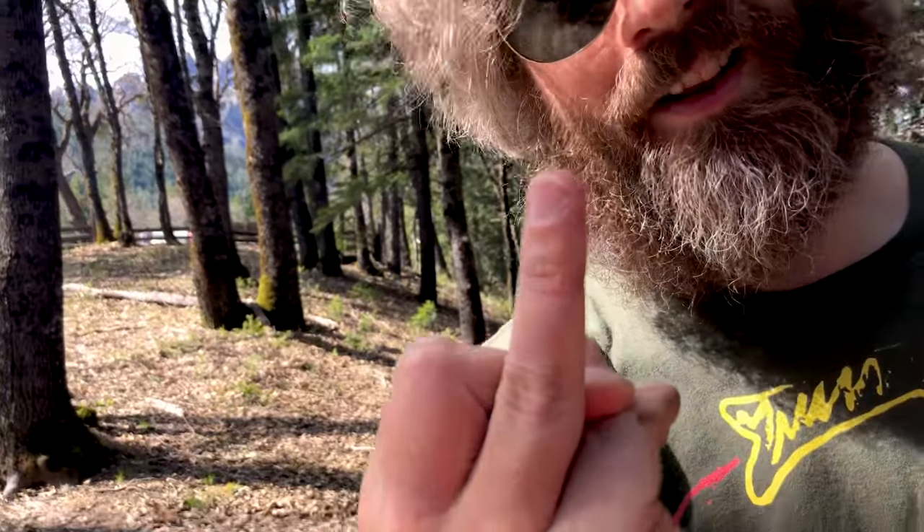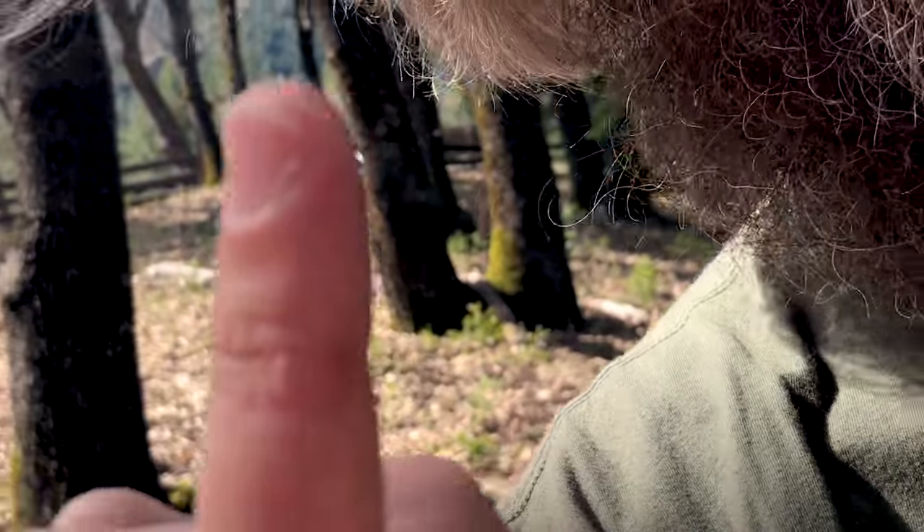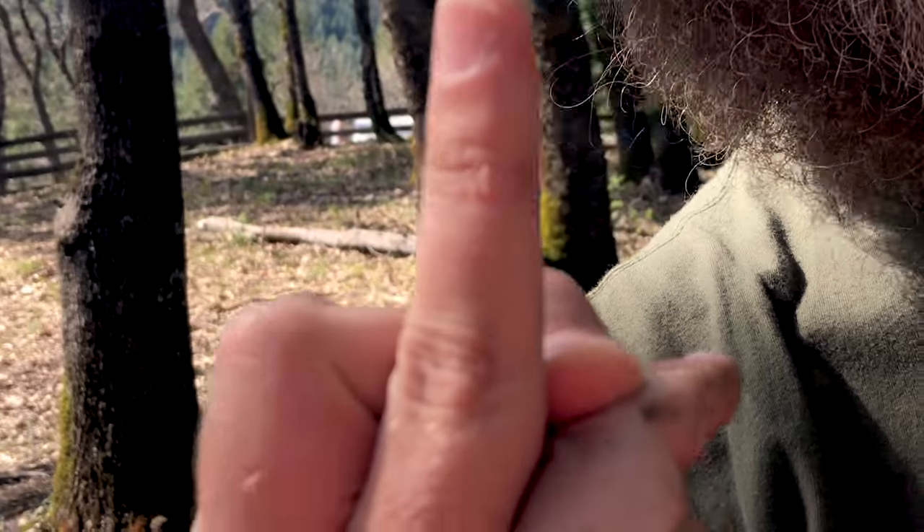This is what an alligator lizard bite looks like. Broke the skin, no bleeding, everything's okay, nothing to fear.